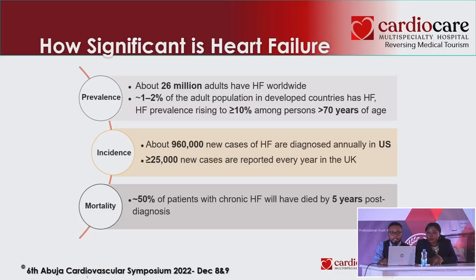How significant is heart failure? About 26 million people are currently living with heart failure symptoms worldwide, and a large chunk of these are elderly. It is important to appreciate that 50% of patients with heart failure may die within five years. 80% of the heart failure burden is found in people of low- and middle-income countries, and unfortunately we belong to that strata.